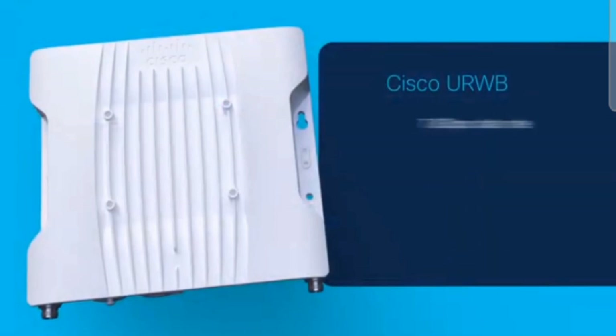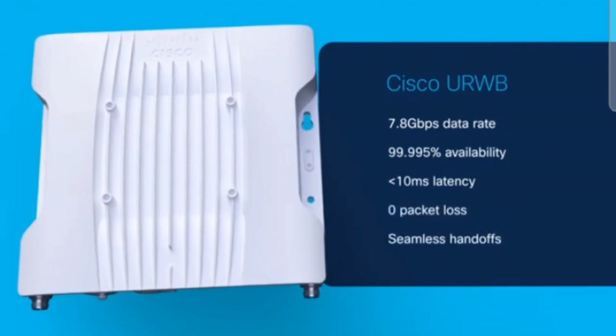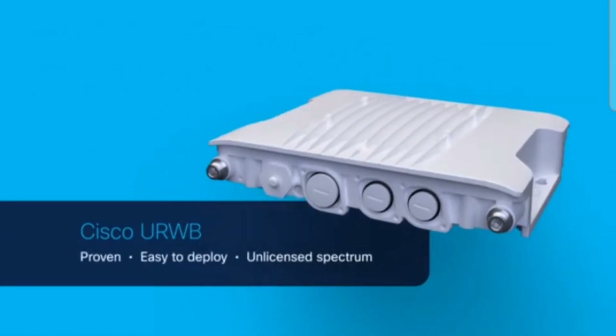CURB delivers high-bandwidth, ultra-reliable, low-latency connectivity with zero packet loss and seamless handoffs. As a proven solution, it's easy to deploy and runs on unlicensed spectrum.